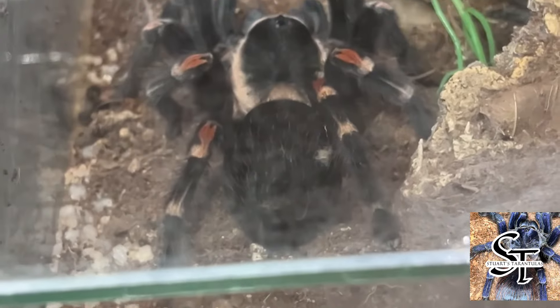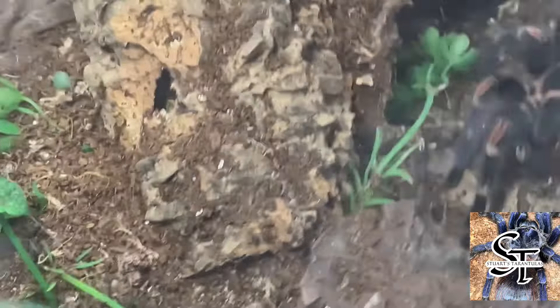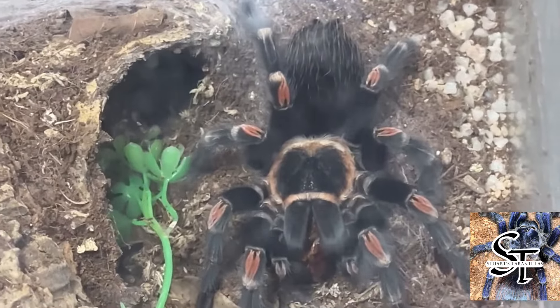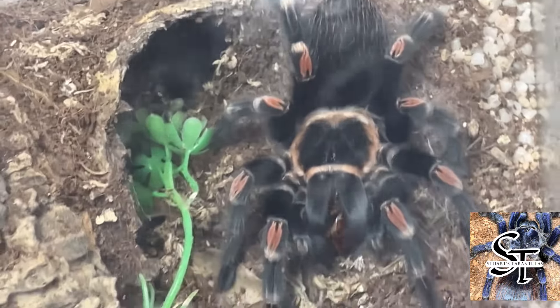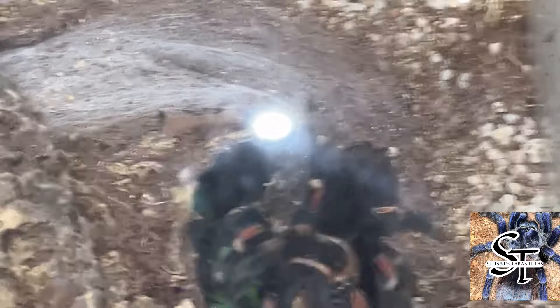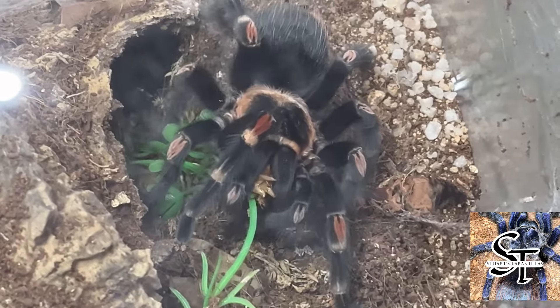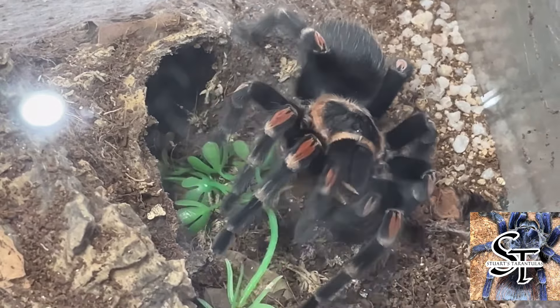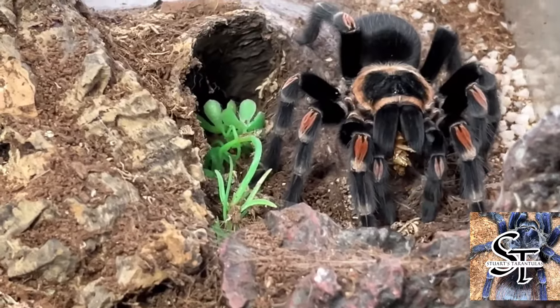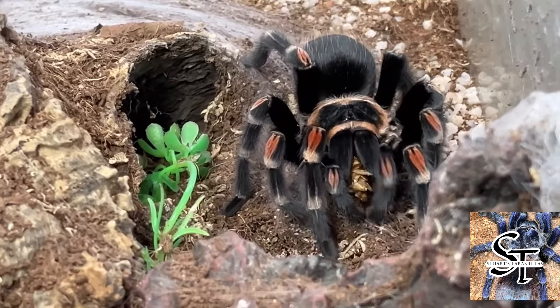Just a bit of background — this tarantula is endemic to the region of Guerrero and Michoacán in Mexico. Its appearance is very similar to the Mexican Red Knee, or the Brachypelma hamorii, although it's a little bit darker and has more discreet red striations on the patella. The form of these red markings have earned the spider its common name, the Flame Knee, as you can see in the footage.